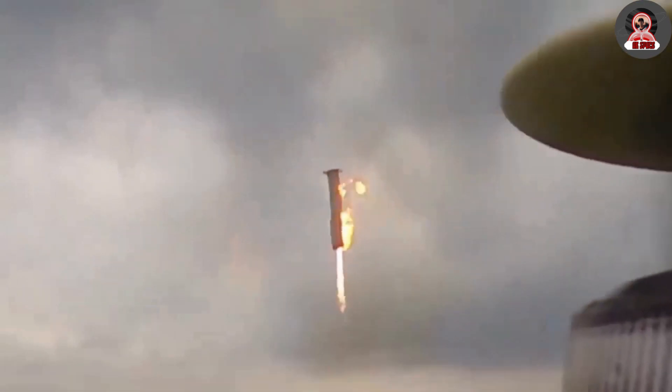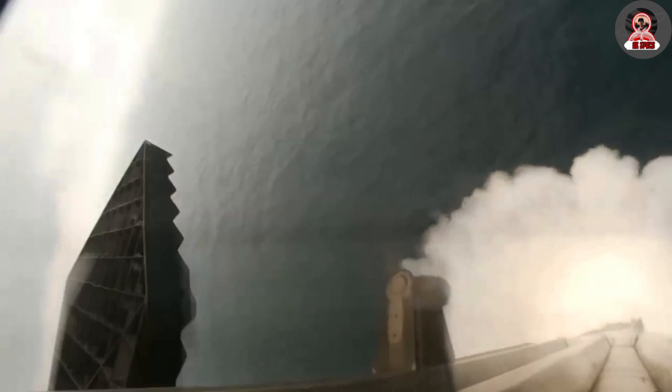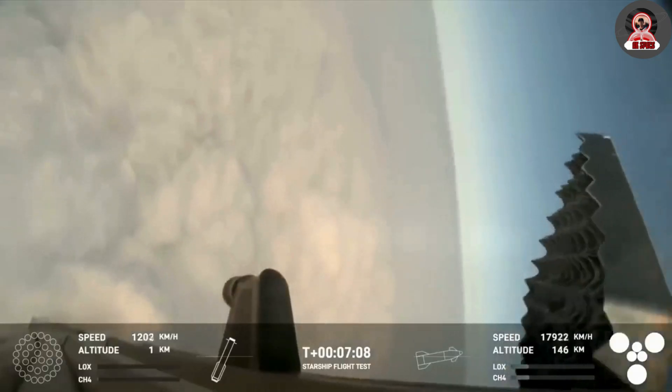Unfortunately, SpaceX cuts the video back to the onboard footage right as the booster makes contact with the water, so we don't get a view of it bobbing before eventually tipping over. Either way, the initial lead-up and the engine light showcases some of the exact goals SpaceX had with the mission and landing over the water.